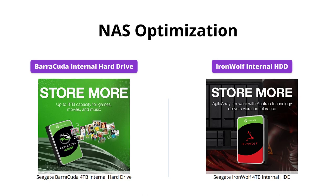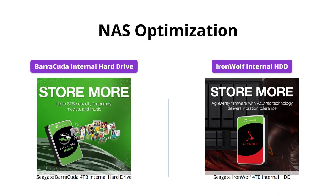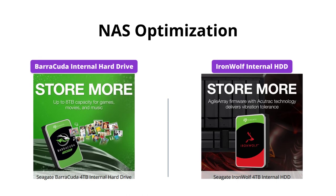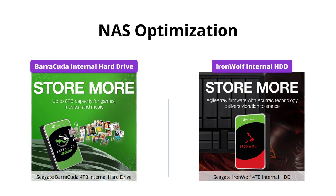While the Barracuda can be used in a NAS setup, the IronWolf was purpose-built for it. The IronWolf offers increased file-sharing performance, less wear and tear, and a longer lifespan compared to the Barracuda.